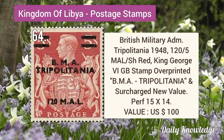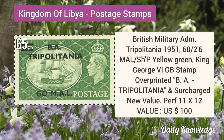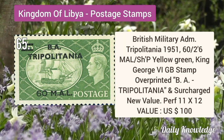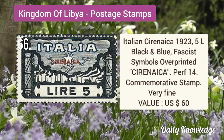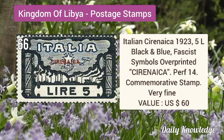British Military Administration Tripolitania 1948 120M by 5S red, King George VI stamp, overprinted. British Military Tripolitania 1951 60M by 2/6S yellow-green, King George VI.